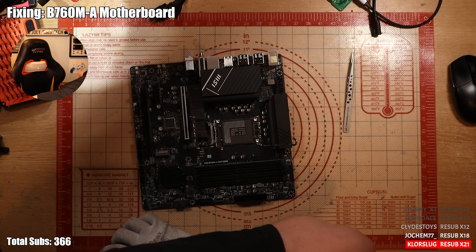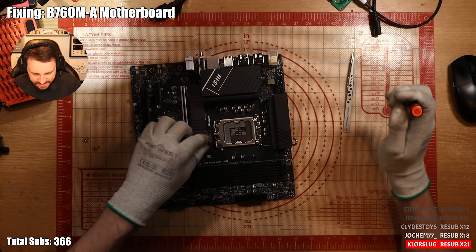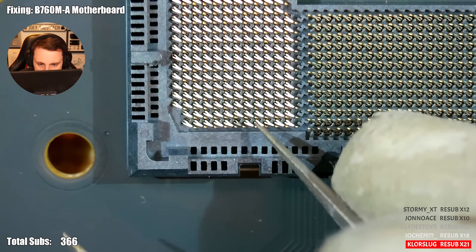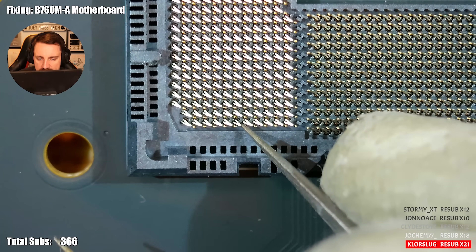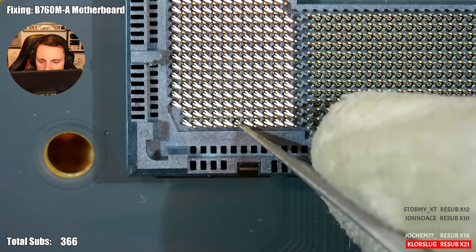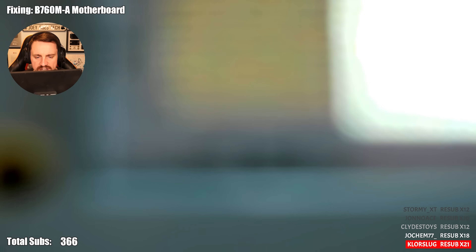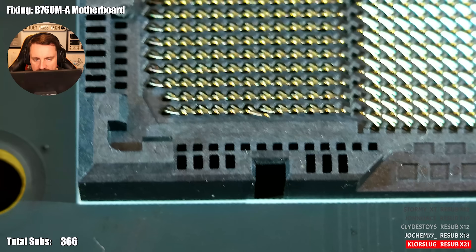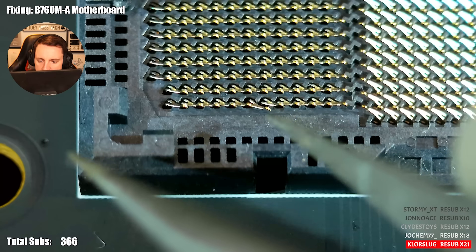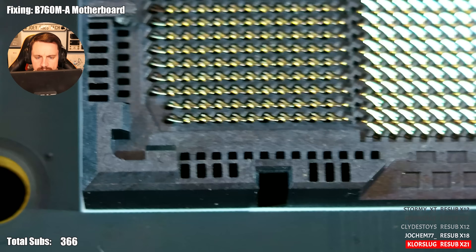There we go. I've done a couple of CPU pins before, but I've never done motherboard pins, so I don't know if they're massively different. Maybe these are a bit more brittle. That looks perfectly in line to me now. You can replace the whole socket — but how do you replace the whole socket? What's happened to this one? Which one's out of line? I can't even tell. This is the bad one, I think. This one's the bad one. Slowly. Is it this one that's bad?